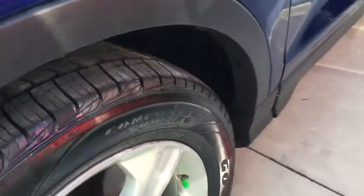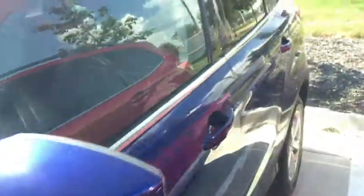It looks like nitrogen in the tires. There's not a scratch on this car, and when you look on the inside you can see what I'm talking about — the seats are in mint condition. Everything in this car looks brand new.